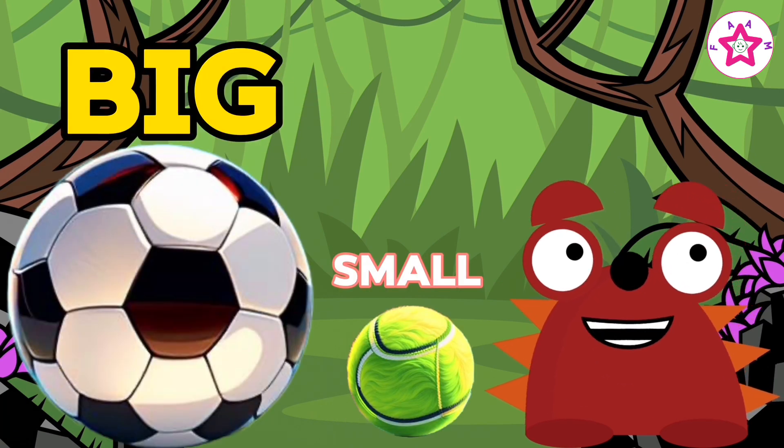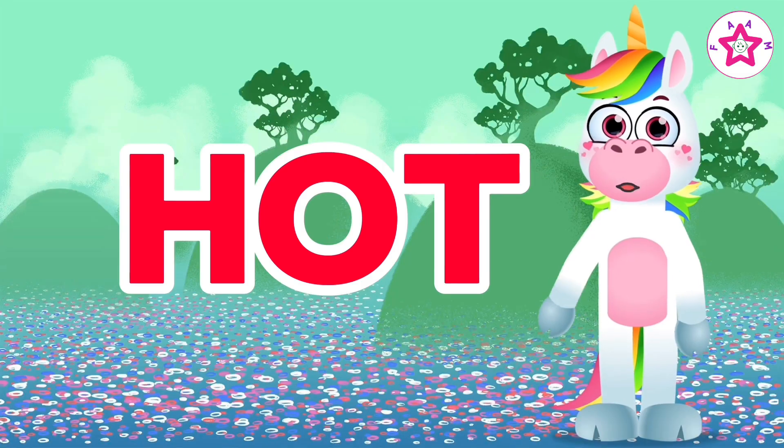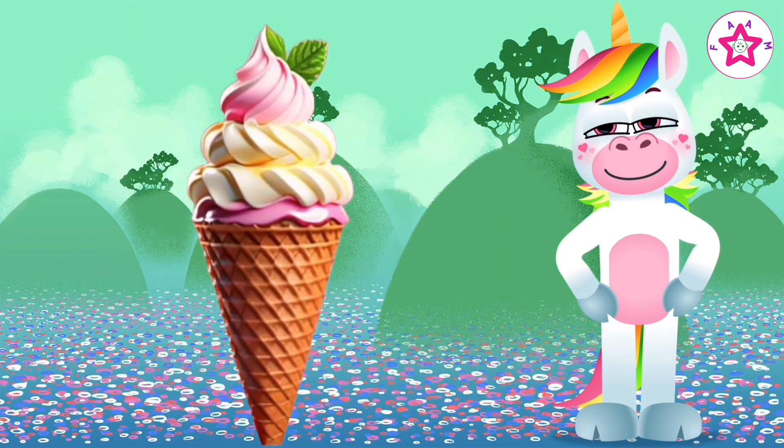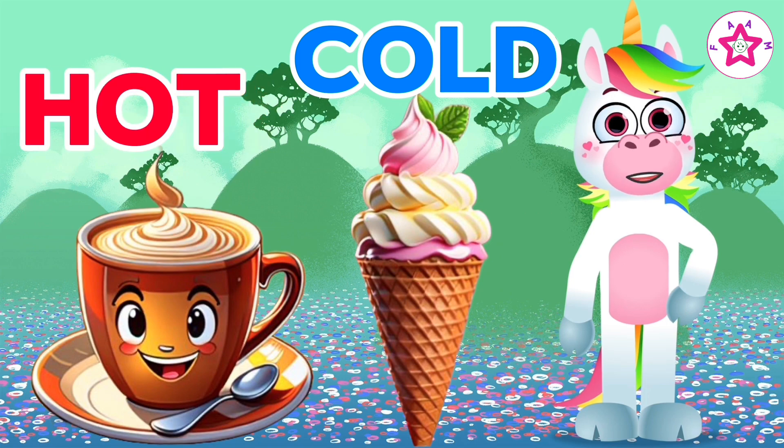Hot, cold. Coffee is hot, ice cream is cold. Hot and cold.